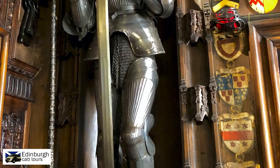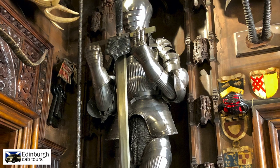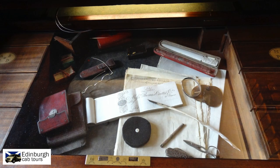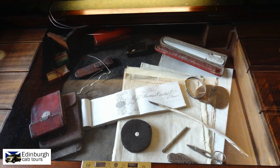However, once you step through the front door into the entrance hall, it is then that you see how much went into this home. You're immediately welcomed by an impressive suit of armour and many other historical artefacts. Further on, you come to Sir Walter's study, where he would have written some of his most famous novels.